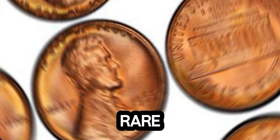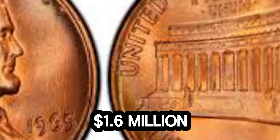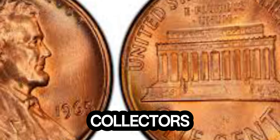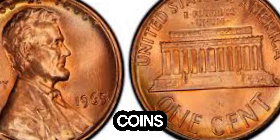Recently, one of these rare 1965 Lincoln pennies was sold at auction for an astonishing 1.6 million dollars. This record-breaking sale has captivated collectors and sparked a renewed interest in searching for these rare coins.